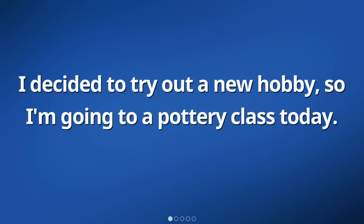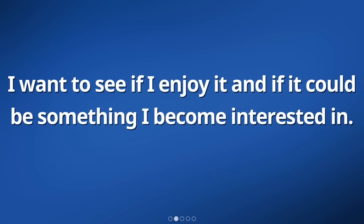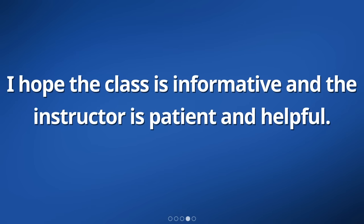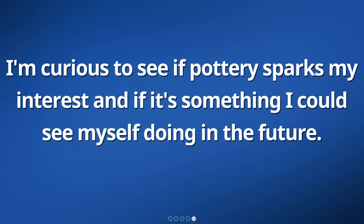I decided to try out a new hobby, so I'm going to a pottery class today. I want to see if I enjoy it and if it could be something I become interested in. I'm excited to learn how to work with clay and create different shapes and designs. I hope the class is informative and the instructor is patient and helpful. I'm curious to see if pottery sparks my interest and if it's something I could see myself doing in the future.